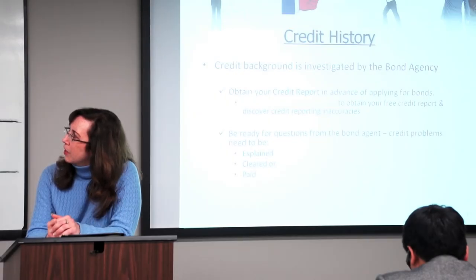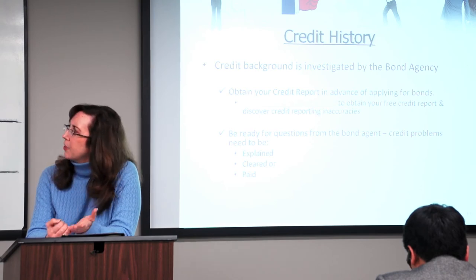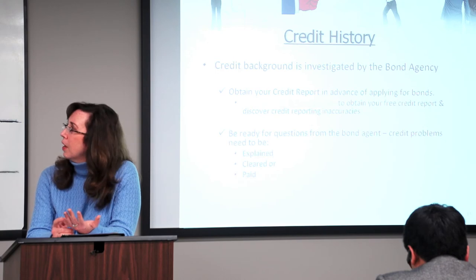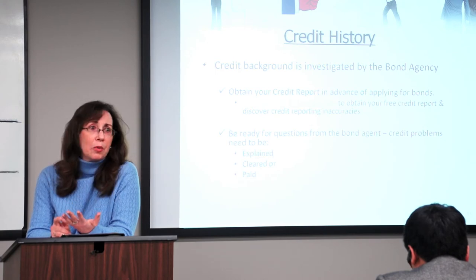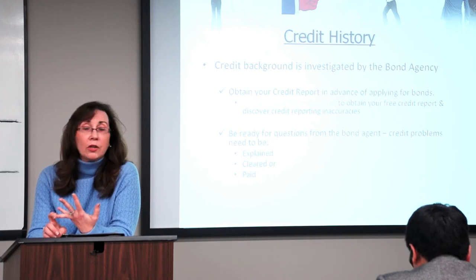Your credit history is always investigated by the bond agency. Don't be afraid. The important thing is to obtain your credit report in advance so that you know what's on there and you're able to answer any questions that the bond agency has. You're going to need to explain it, you're going to need to clear it, or you're going to need to pay it.